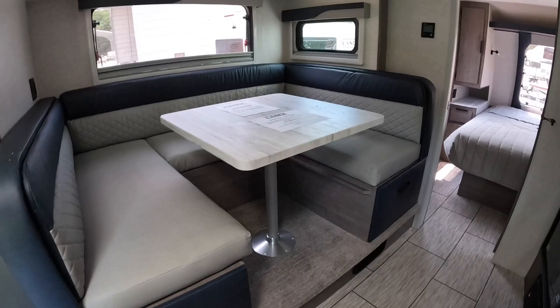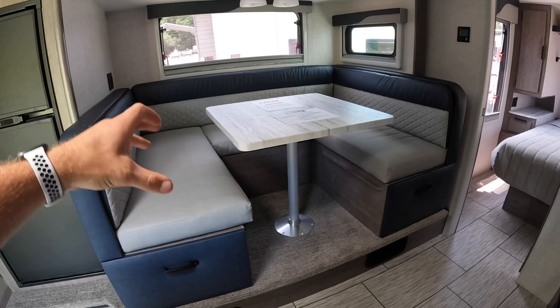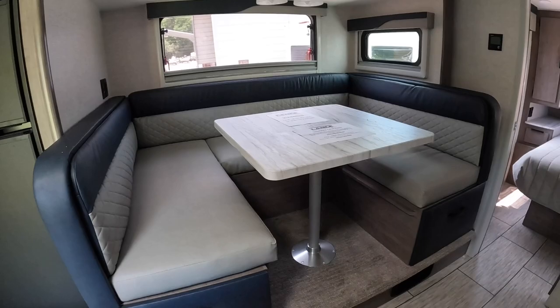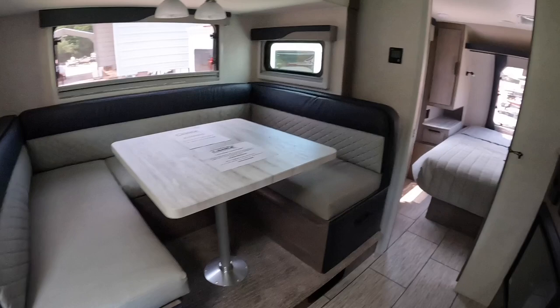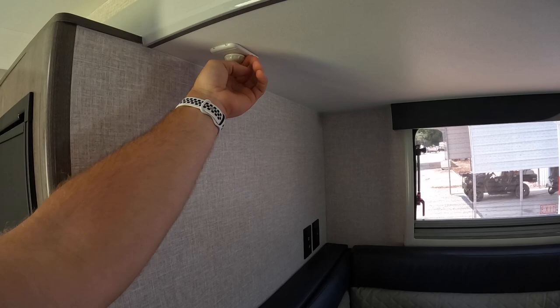As I was saying, this is the Lapis interior option — you have Lapis, Bronzite, and Grayson to choose from. This dinette also makes into a massive bed, which I'll show you in a second. You take this base off, put it down, and use the cushions to fill it in to make a massive bed. So you'll have your two bunks in the back, this massive bed here, and the queen size in the front. I like the overhead lighting — it's all controlled on this little mood switch.